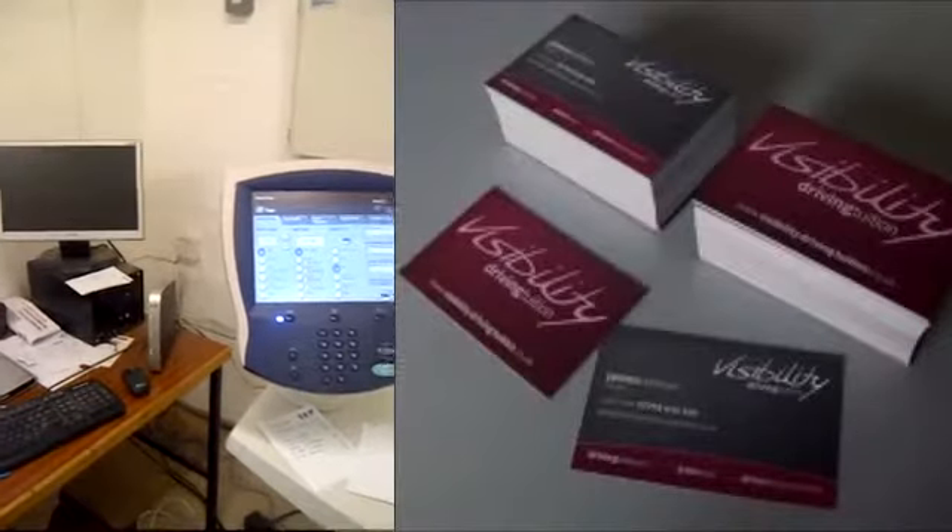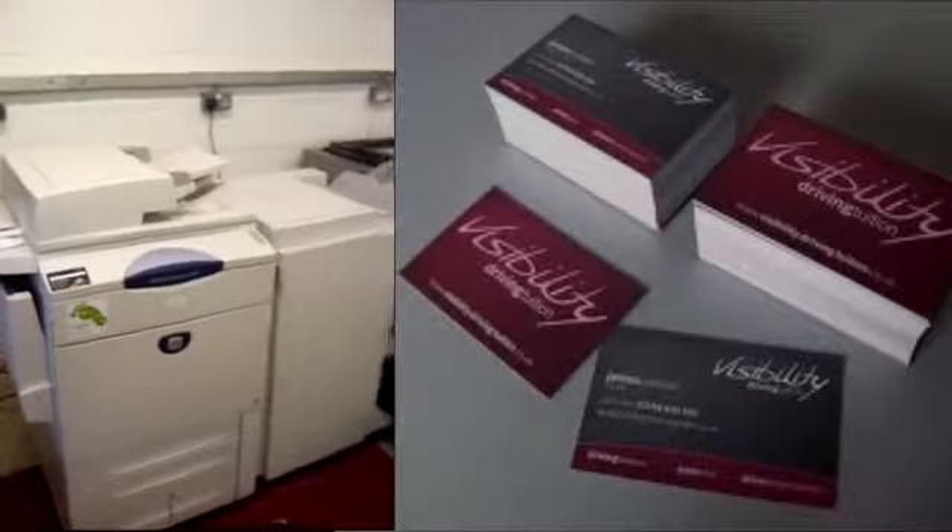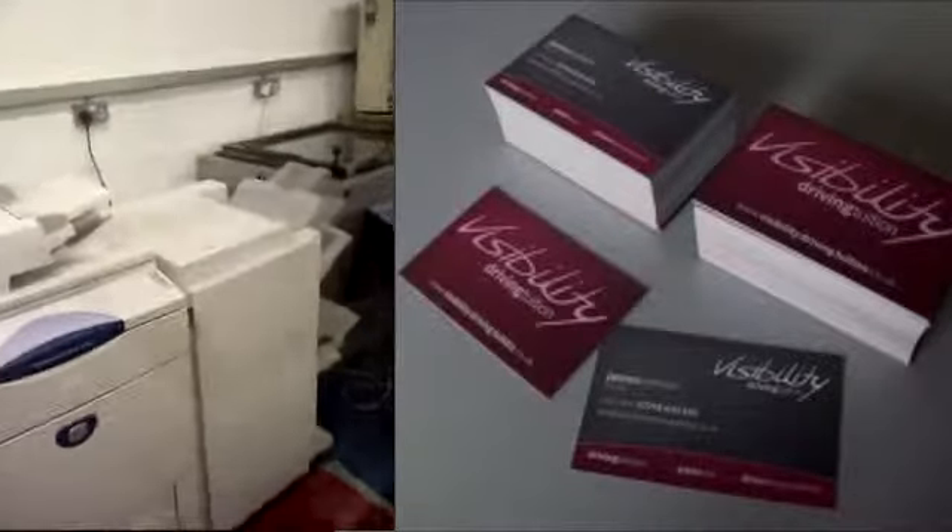If you need professional looking stationery to suit your business, you'll need someone who can create a visually stunning and eye-catching design for your trade, and that someone is Somersham Economy Print.